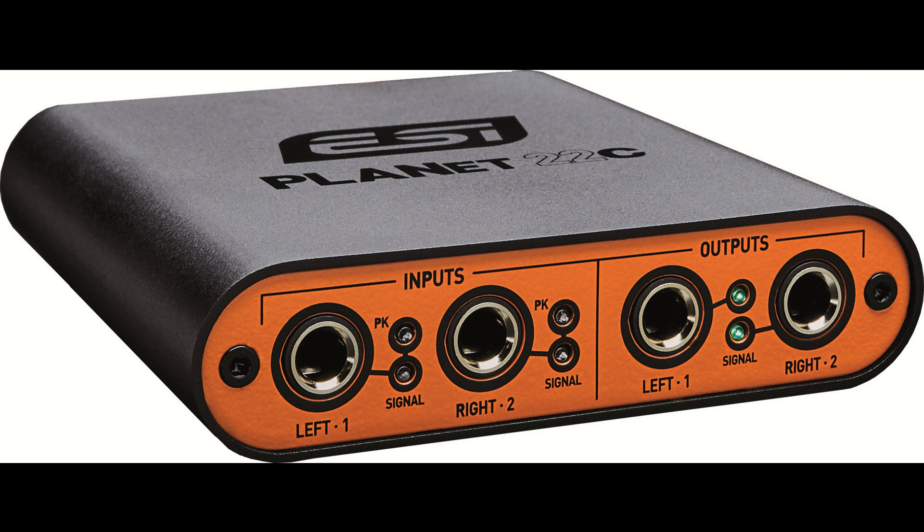Specifications: Dante network audio interface with two analog inputs and two analog outputs. Reference level audio quality for professional applications. Supports -10 dBV (consumer) and +4 dBV (professional) audio levels for input and output.